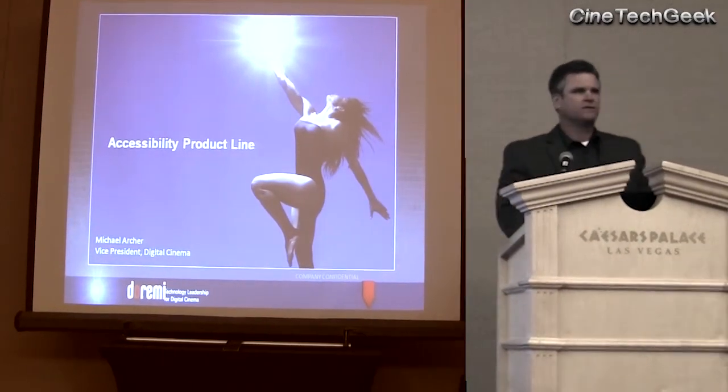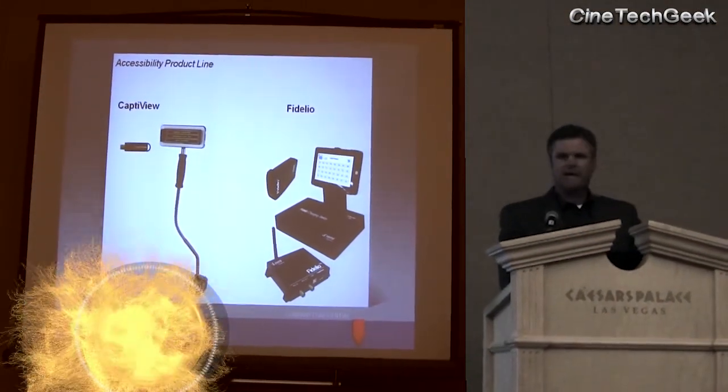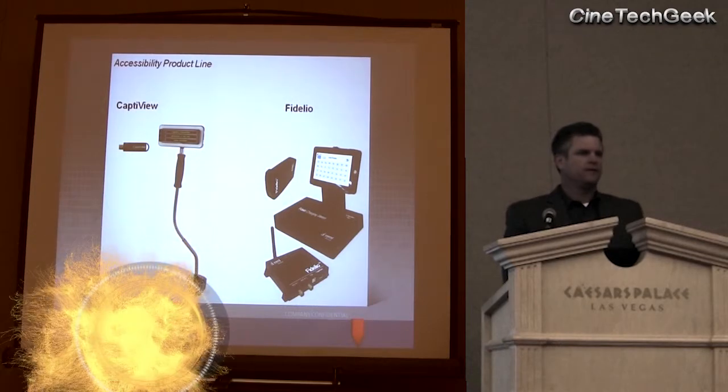I'm Mike Archer with GoRandy. We've got a couple of products that we have for accessibility. We have our CaptiView device for the captioning, and Fidelio for the assisted listening and descriptive narration.